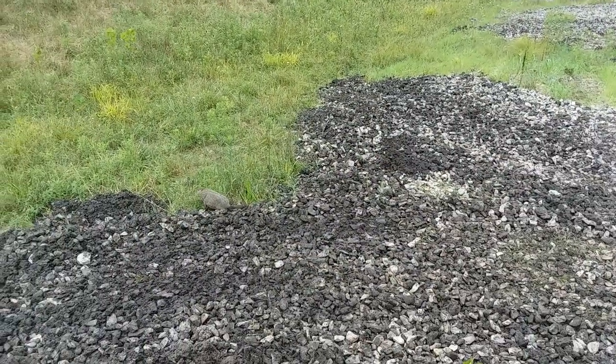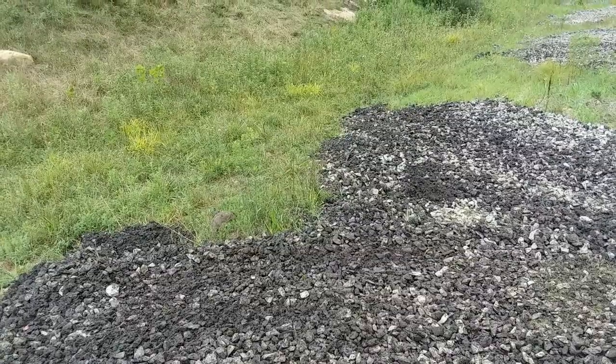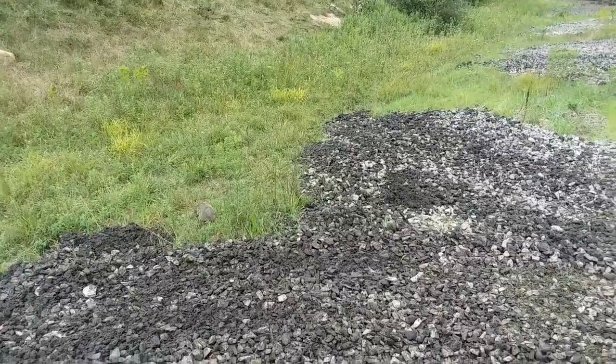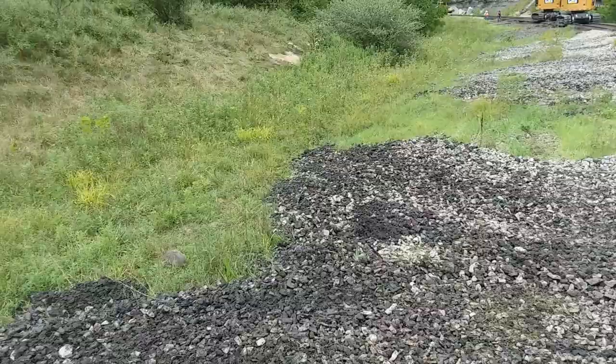There he goes — possum out of the track. He'd probably make a good boss here. Have a good day, thanks for watching.